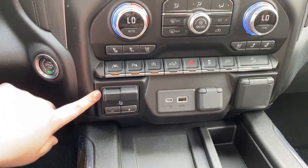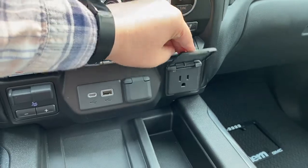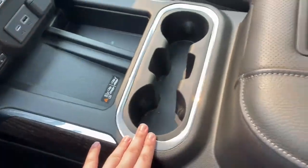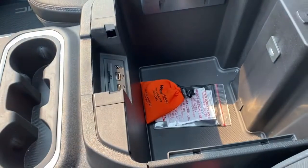There's an integrated trailer brake controller, USB-C as well as a normal USB port, 12 volts of power and additional power. Wireless charging is located right here, and you've got a non-slip grippy spot. Cup holders, an armrest, and another non-slip grippy spot. The armrest opens up to give you storage as well as more power points.